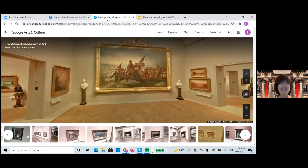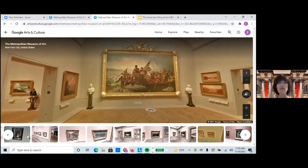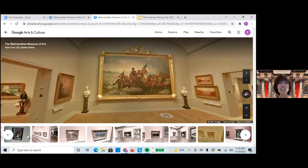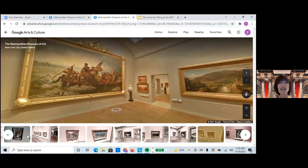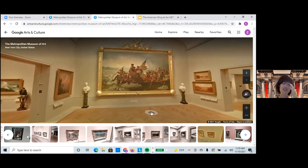Before we end and open up for questions, I just want to show you what it looks like in the museum. It's really an incredible painting — now you know the story behind the frame. This painting is one of the most visited paintings in the Met's collection by people from around the world, and it's the centerpiece of the new galleries of the American Wing at the Met. Thank you very much, everyone, for joining me, and now we're going to open up for any questions or comments.